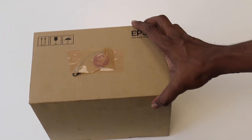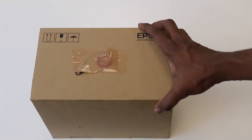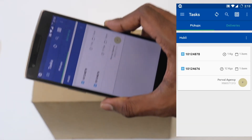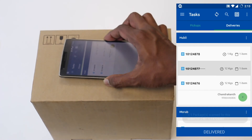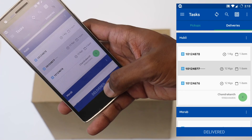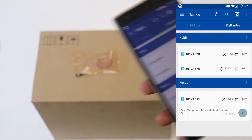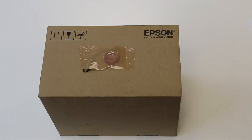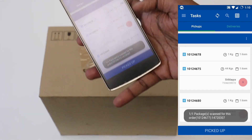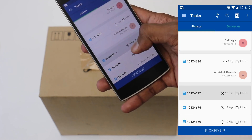Now this package goes to the back of the van. When the transporter reaches the depot, all he has to do is touch the phone to the tag. That will automatically take him to the delivery page in the app with the right order selected and ready to be marked as delivered. Now that the NFC tag is mapped to the package, it makes processing much simpler for everyone else. All they need to do is tap the phone to the NFC tag and complete the activity.